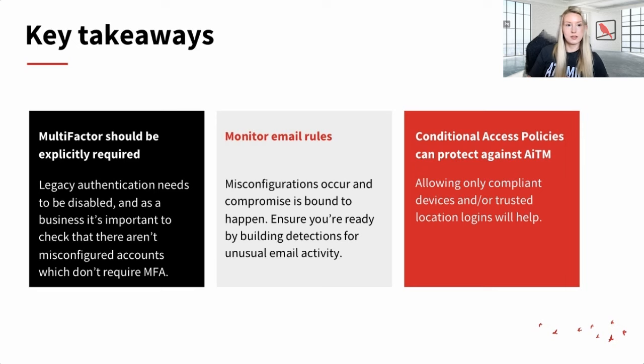Key takeaways: Multi-factor authentication should be explicitly required because legacy authentication can route around MFA if not enforced — use the PowerShell one-liner mentioned earlier to check. Monitor your email rules because compromise is bound to happen even with preventive measures, so build out detections for unusual email activity. Use conditional access policies to protect against AiTM attacks with stolen session cookies — allowing only compliant devices and trusted location logins will considerably reduce your risk.